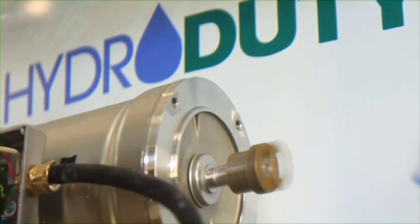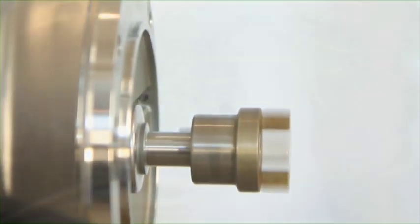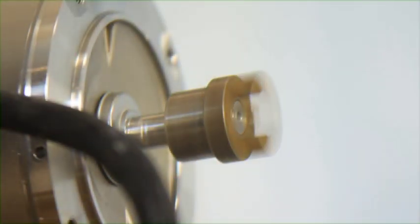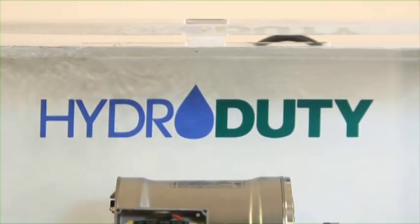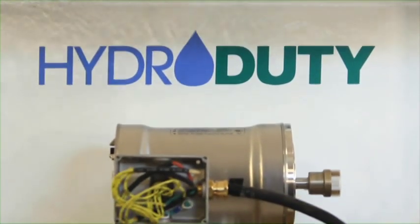We were curious to find out how long, so we submerged one of our standard Hydro Duty motors in 55 gallons of water in our motor test lab on August 25, 2008. We run the motor for three hours, then shut it down for one half hour, continuously repeating the cycle. As of September 2011, over three years later, it is still running.